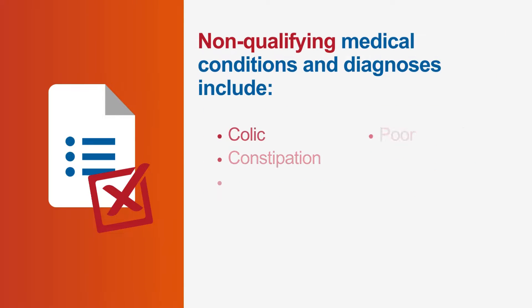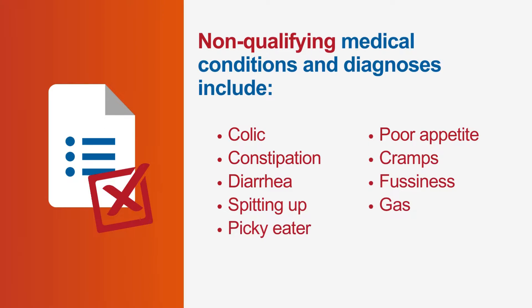WIC will not approve any formulas or nutritionals if the WIC patient has non-specific symptoms or diagnoses such as colic, constipation, diarrhea, spitting up, picky eater, poor appetite, cramps, fussiness, and gas.